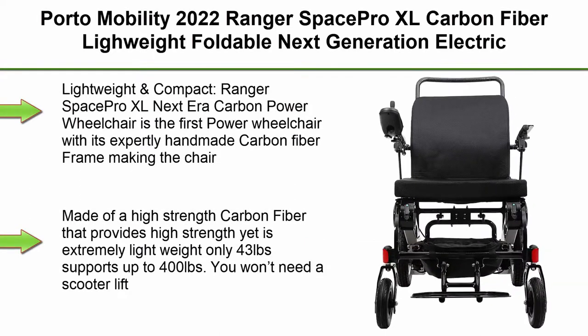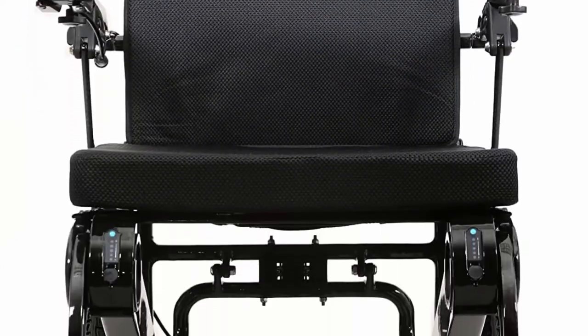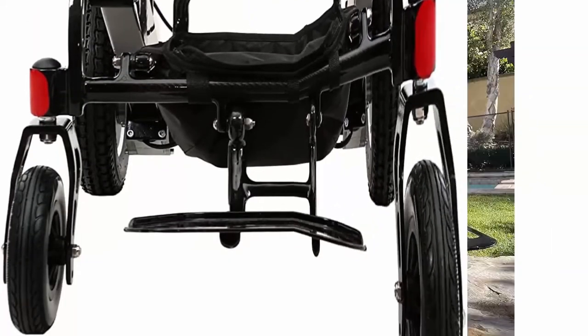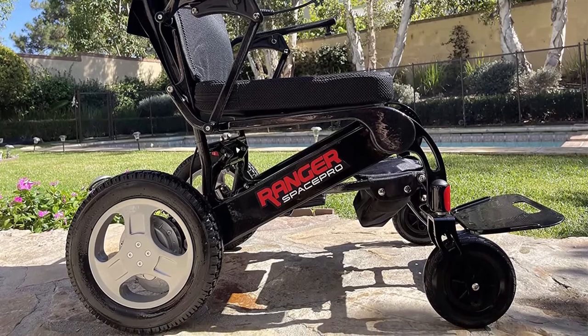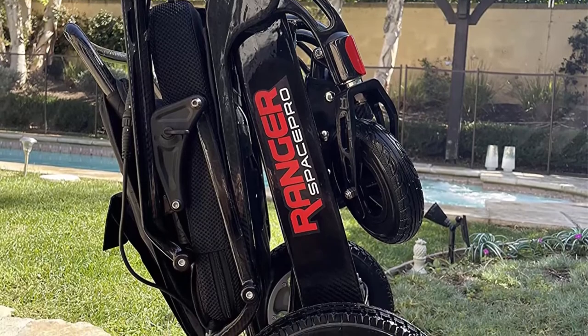Top 2: Porto Mobility 2022 Ranger Space Pro XL Carbon Fiber Lightweight Foldable Next Generation Electric Wheelchair, Carbon, XL Wide Seat. Lightweight and compact — the Ranger Space Pro XL is the first power wheelchair with an expertly handmade carbon fiber frame, making it the world's lightest power wheelchair carrying big motors and big wheels. Made of high-strength carbon fiber, only 43 pounds, supports up to 400 pounds.